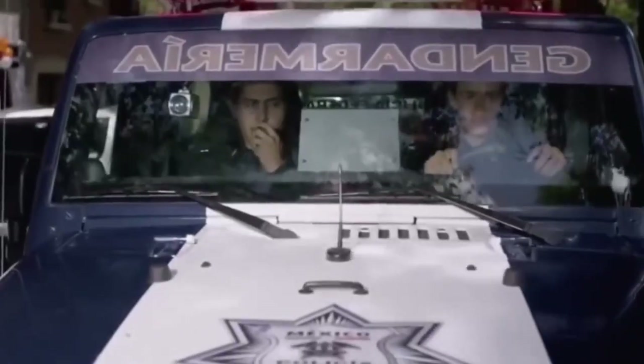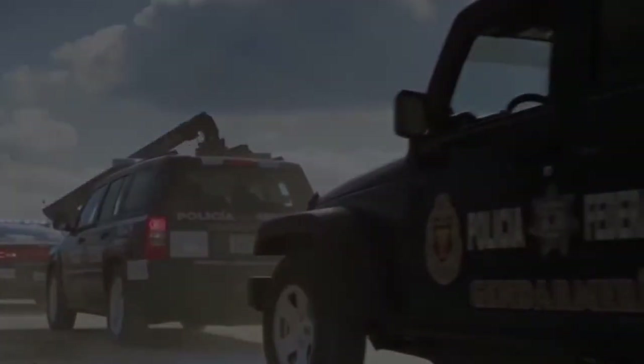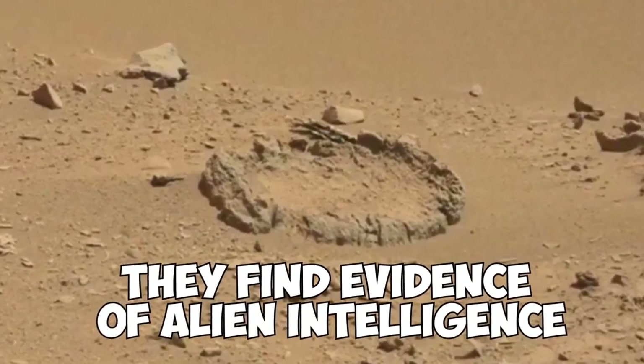Can you imagine what would have happened if that information had leaked out? Do you believe the CIA? We're definitely becoming more and more convinced that there were civilizations on Mars, as the CIA claimed.